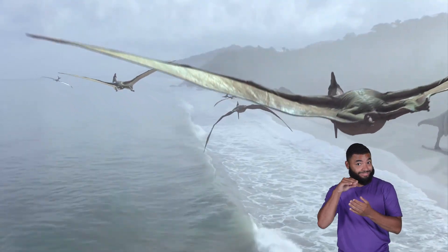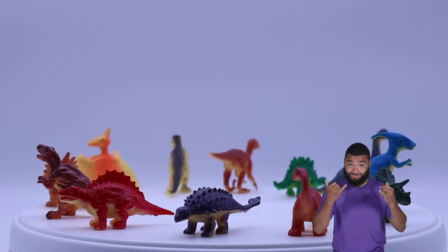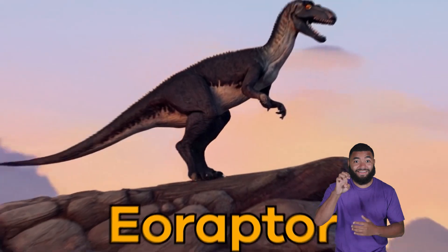We're learning about dinosaurs from A to Z. Let's find out what today's dino will be. Eoraptor.